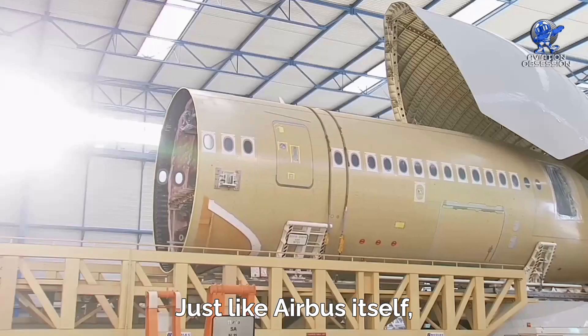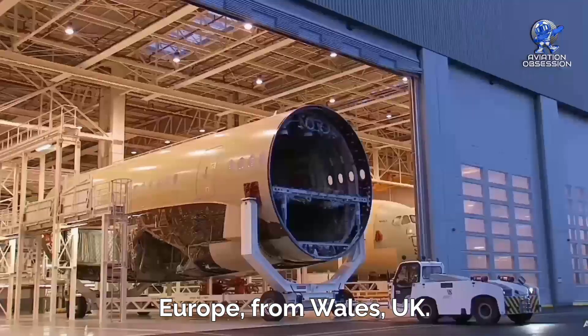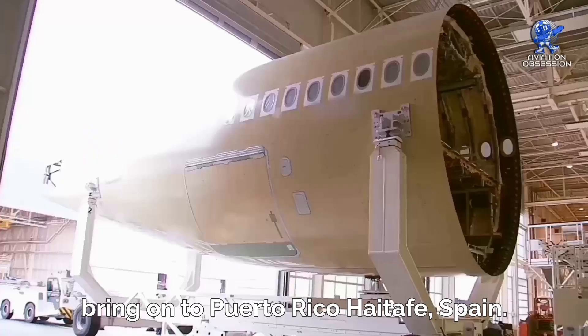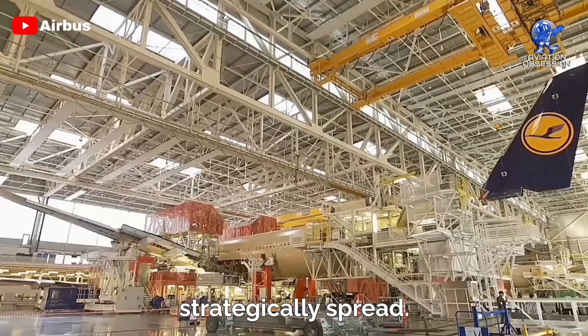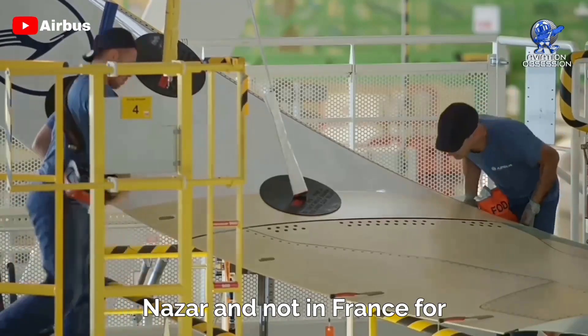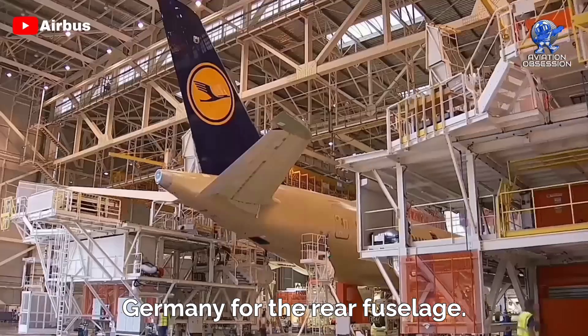Just like Airbus itself, the A350's production is a collaborative effort across Europe. From Wales, UK, where the wings are crafted, to Puerto Rico and Getafe, Spain, for the fuselage and tailplane sections, the manufacturing sites are strategically spread. Other key locations include Saint-Nazaire and Nantes in France for different parts of the fuselage, and Hamburg, Germany, for the rear fuselage.